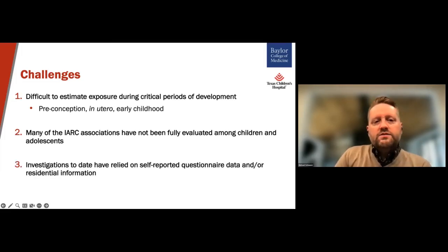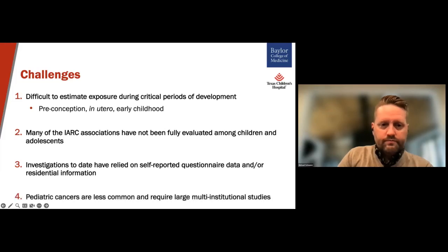Third, investigations to date have relied on self-reported questionnaire data and/or residential information. So there's not a good way to measure exposure to these different environmental compounds, especially in the context of children, when we don't know what the relevant exposure window is. And fourth, pediatric cancers are much less common than adult tumors. So evaluating the association between these environmental exposures and pediatric cancers often requires large, multi-institutional, and even multinational studies.